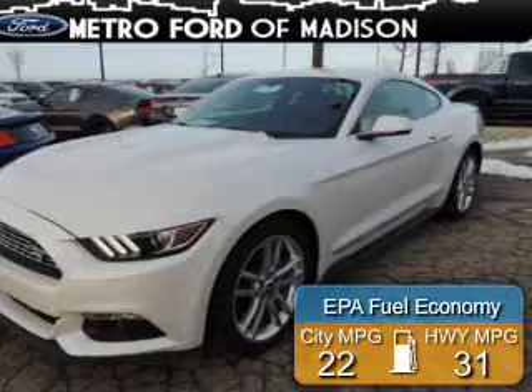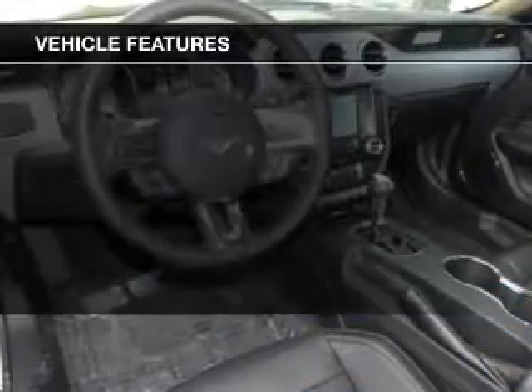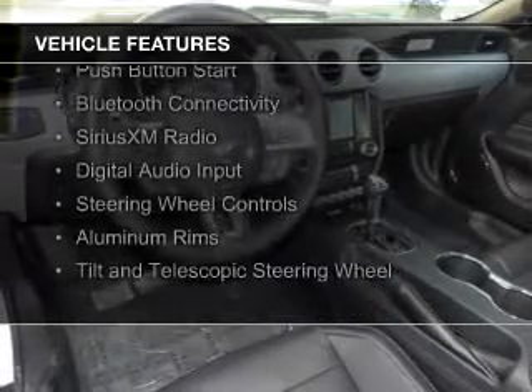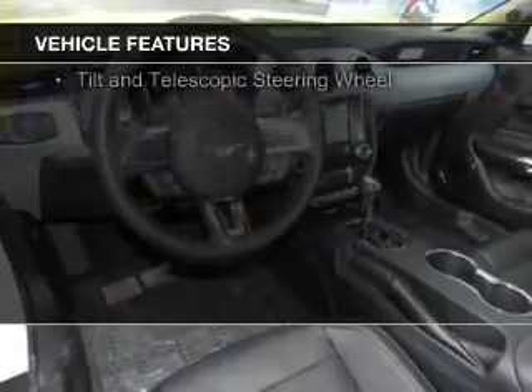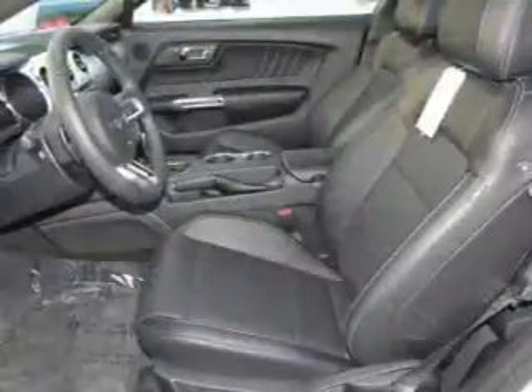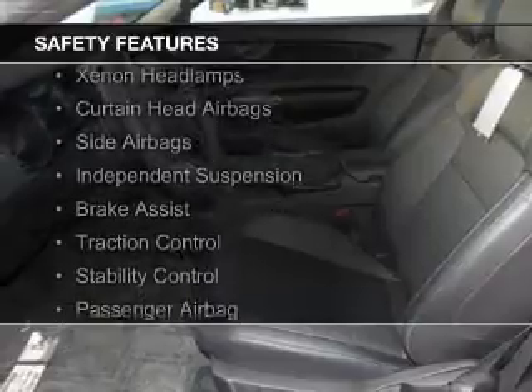Great fuel efficiency saves you money by requiring fewer trips to the gas station. The features include a turbocharger, internet connectivity, electric trunk, push button start, Bluetooth connectivity, Sirius XM satellite radio, digital audio input, steering wheel controls, aluminum rims, and a tilt and telescopic steering wheel.